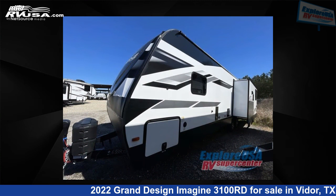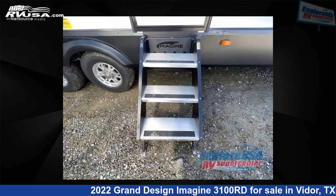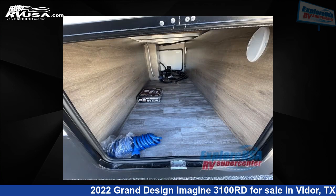This new Grand Design is 35 feet 0 inches in length and features two slide-outs, a pebble interior, sleeps six, and 52 gallons fresh water capacity. The floor plan layout of this travel trailer features a front bedroom, rear entertainment, and rear living area.